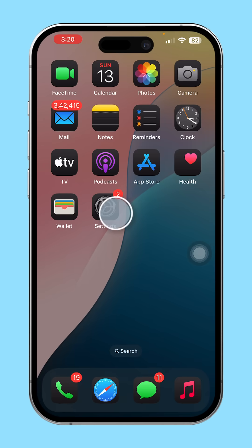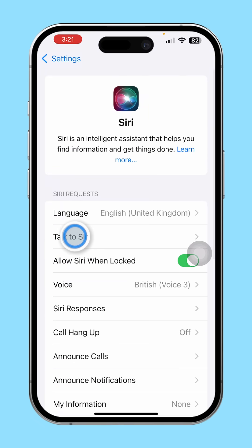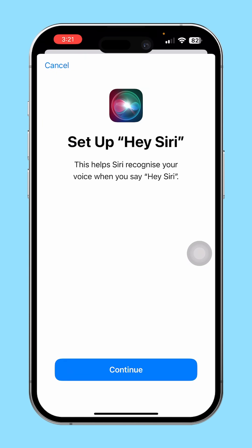Solution 2: Re-enable Hey Siri. Open Settings, scroll down and tap Siri, then tap Talk to Siri. Turn off Talk to Siri, wait a moment, then turn it back on. Follow the prompts to retrain Siri to recognize your voice.